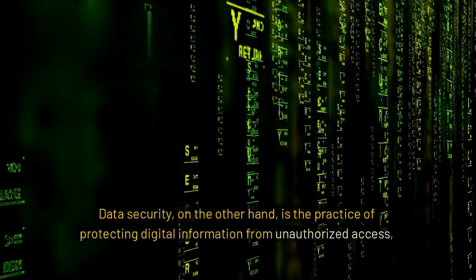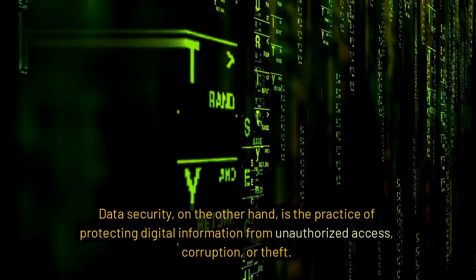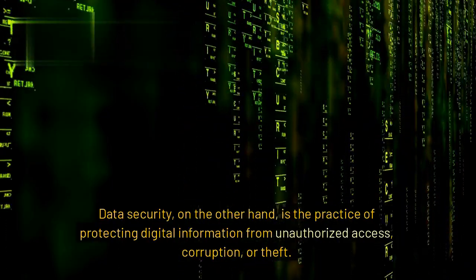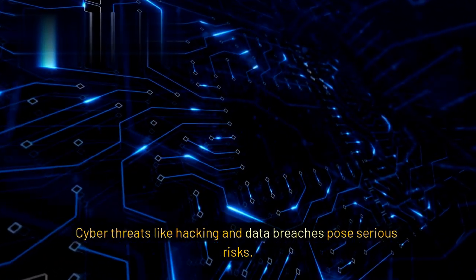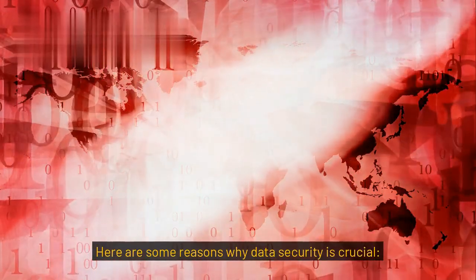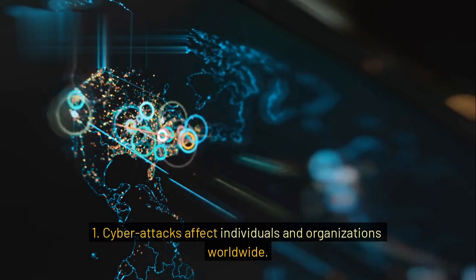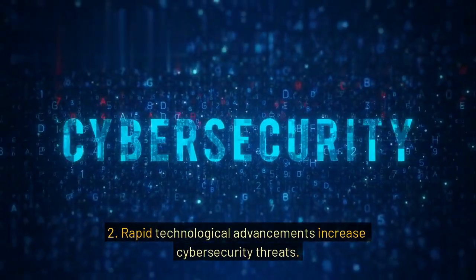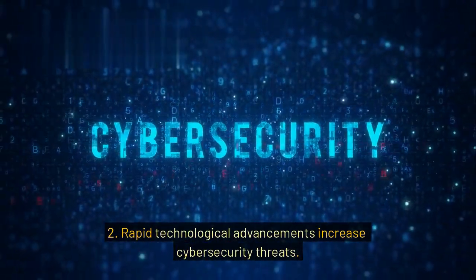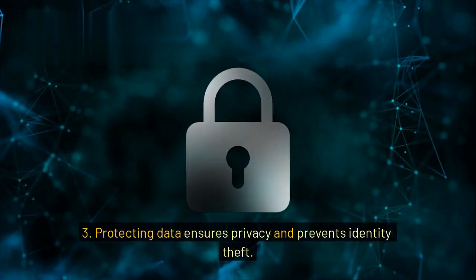Data security, on the other hand, is the practice of protecting digital information from unauthorized access, corruption, or theft. Cyber threats like hacking and data breaches pose serious risks. Key reasons why data security is crucial: 1. Cyber attacks affect individuals and organizations worldwide. 2. Rapid technological advancements increase cybersecurity threats. 3. Protecting data ensures privacy and prevents identity theft.